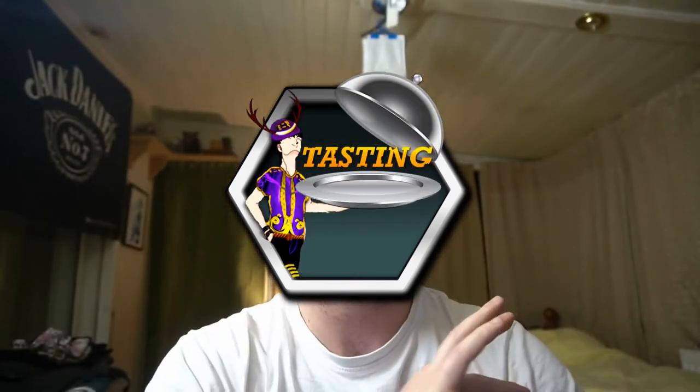Hey guys, what's going on? Today we are doing another tasting video, another food review. We've got some more Walker's Crisps. I've got this packet and another packet to go, and then all the Walker's Crisps that I've tried so far are done with, until Walker's brings some more out, which will probably happen in the future.